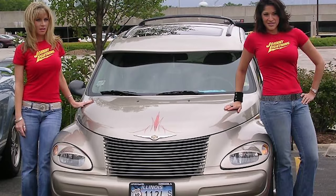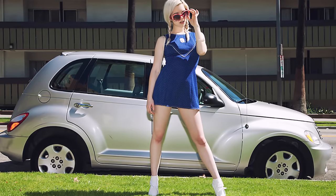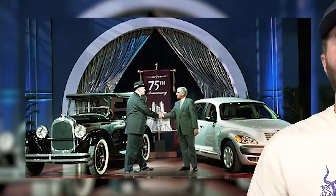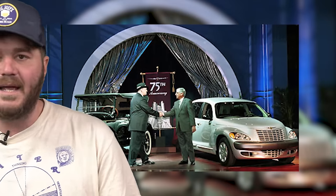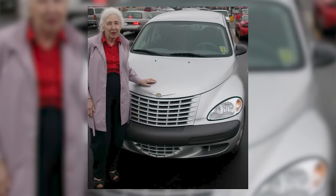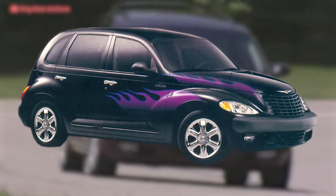The PT Cruiser was meant to appeal to a younger audience — cheap, customizable, and unique. But when Chrysler looked at who was actually buying it, they were quite surprised. Turns out, when you build a car that looks like it's from the 30s, the only people that buy it are the ones who lived through the 30s. It didn't matter if customers were old though — PT Cruisers were still selling.